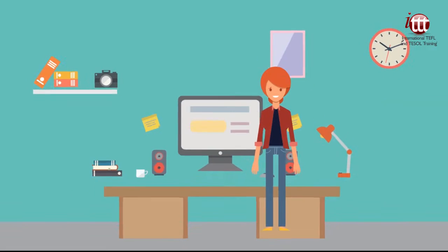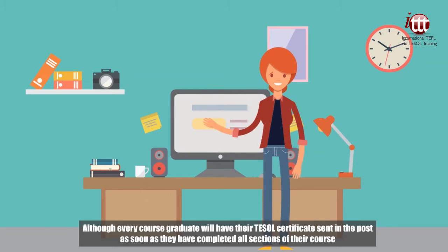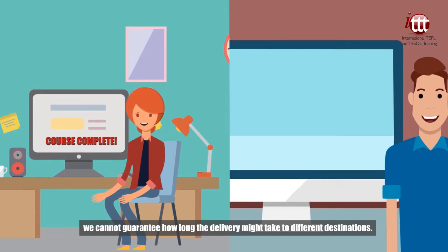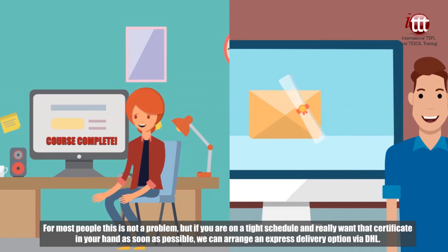As soon as you have completed your TESOL course, your high quality certificate will be put in the post and sent to wherever in the world you want it. However, if you are in a real rush and you don't want to wait for the postman to arrive, we can also send you an instant copy in PDF format via email.